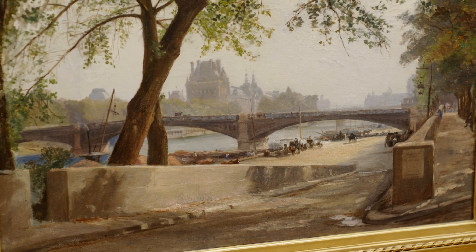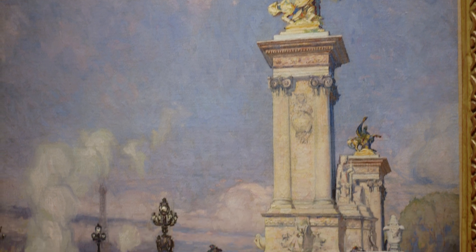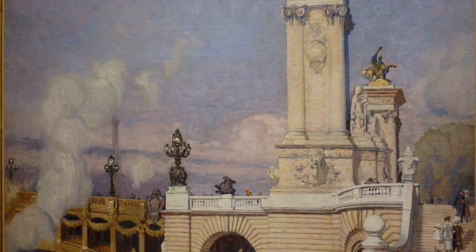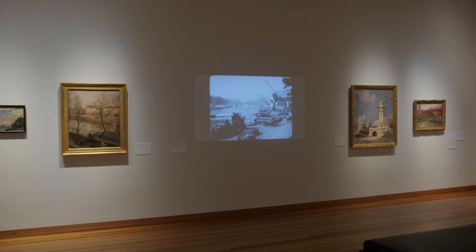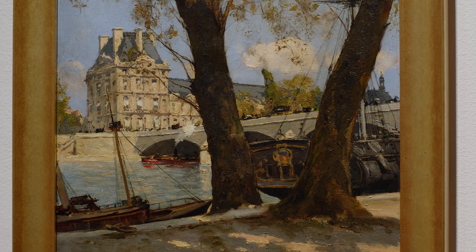Visible from its bridges and from the banks built up in the 19th century are iconic monuments including Notre Dame Cathedral, the Palais de la Cité and the Louvre, as well as the Gare d'Orsay and the Eiffel Tower.